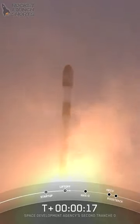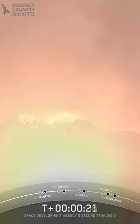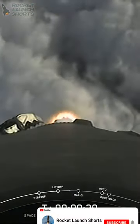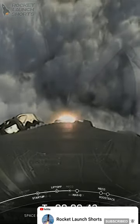Stage one propulsion is nominal, vehicle is pitching downrange. We're now T plus 40 seconds into the space development agency's mission. Stage separation confirmed.